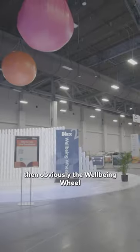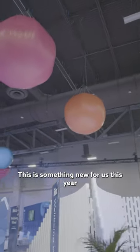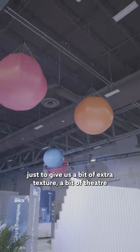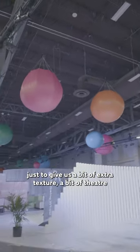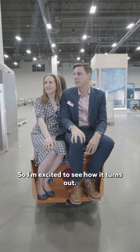And then obviously the wellbeing wheel, so that's great. This new structure is quite interesting as well — something new for us this year, just to give a bit of extra texture, a bit of theatre, and it divides up the space really nicely. I'm excited to see how it turns out.